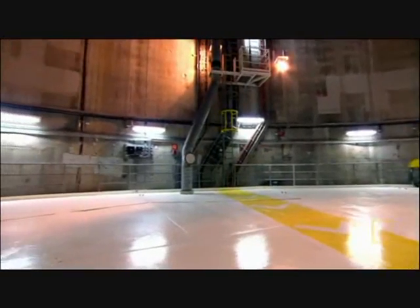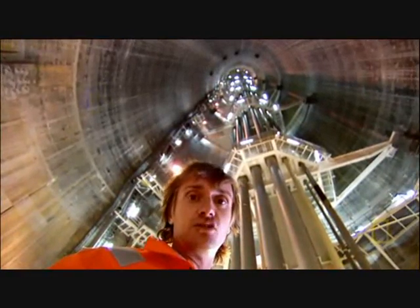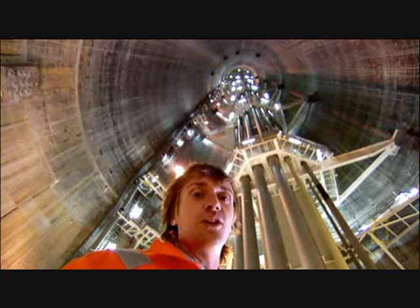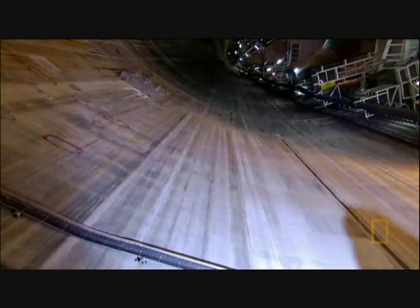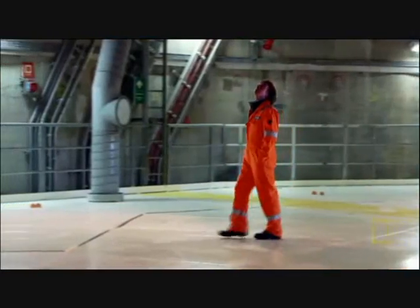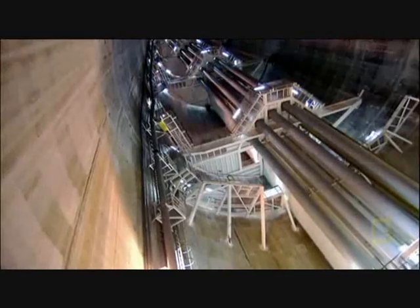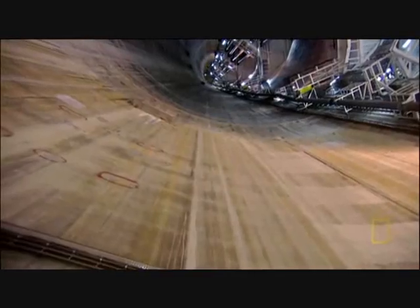The incredible water pressure down here doesn't just mean that these walls have to be immensely strong — they've also got to be watertight. The external pressure is around 500 pounds per square inch at the base of the platform, nearly a thousand feet below the waves. And even this six-foot-thick concrete would fail catastrophically if there were any weaknesses.